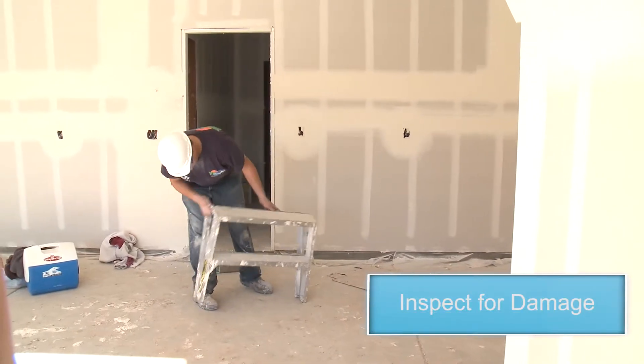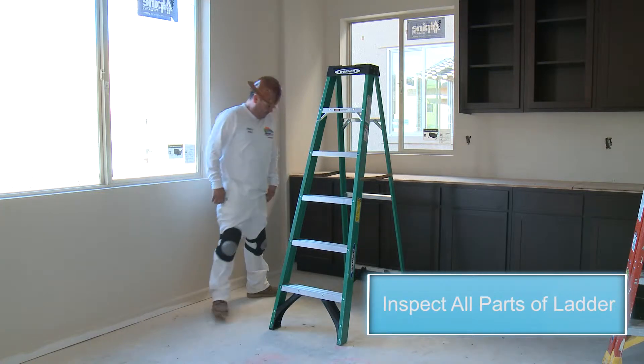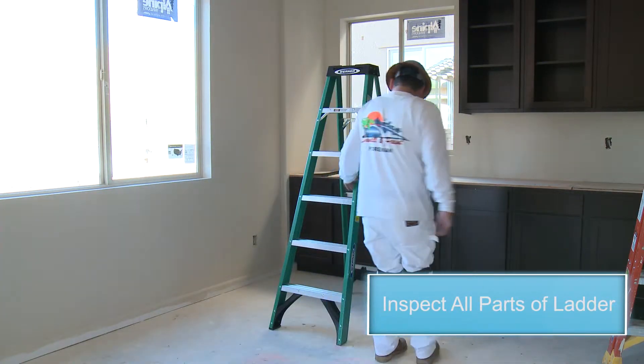Always inspect a ladder for damage before use. Inspect the rungs, side rails, hardware, check rope, spreaders on step ladders, and safety feet.